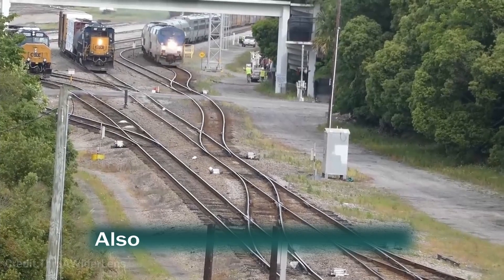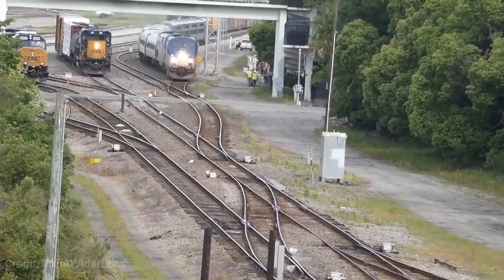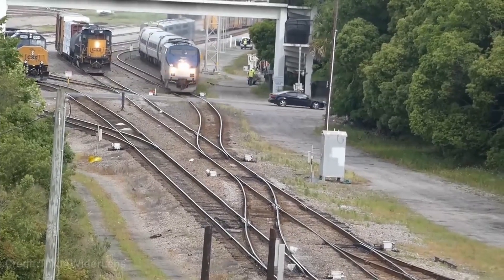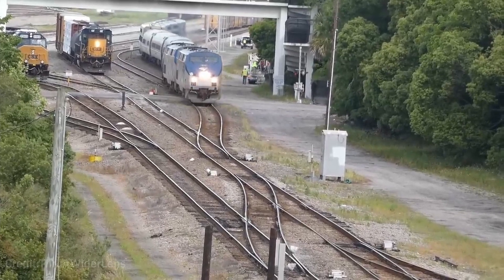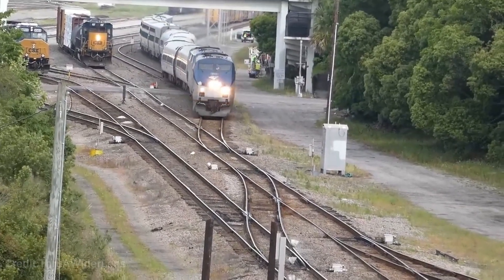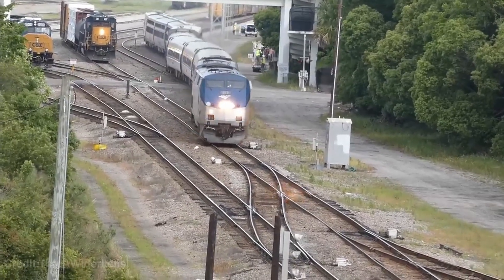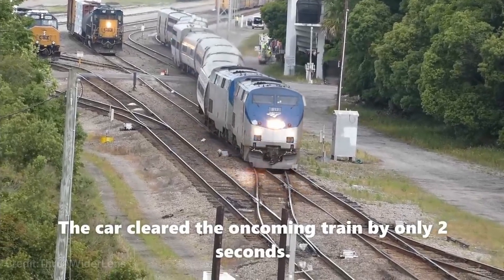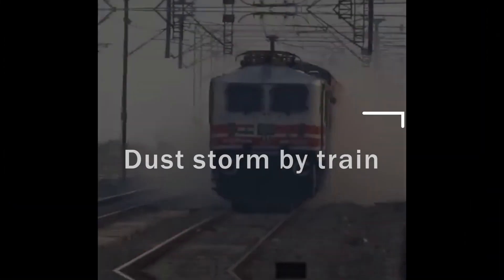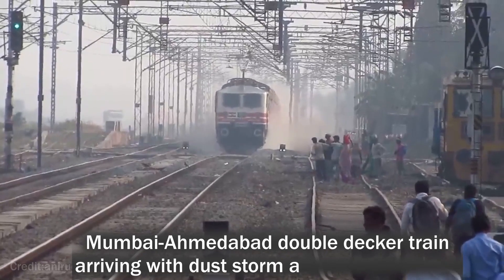This car nearly escapes the train on a rail crossing. Also watch how the train moves like a snake, diving with the storm at 120 km per hour.